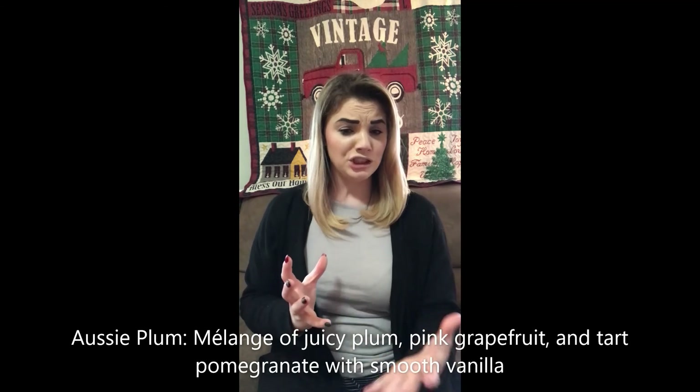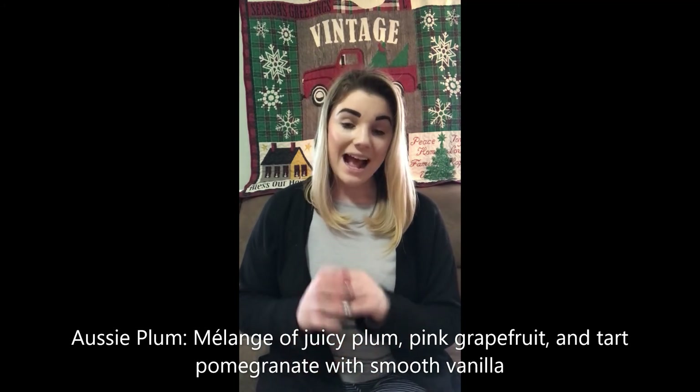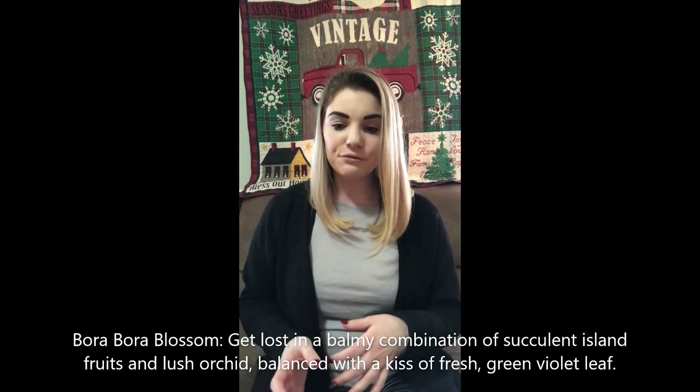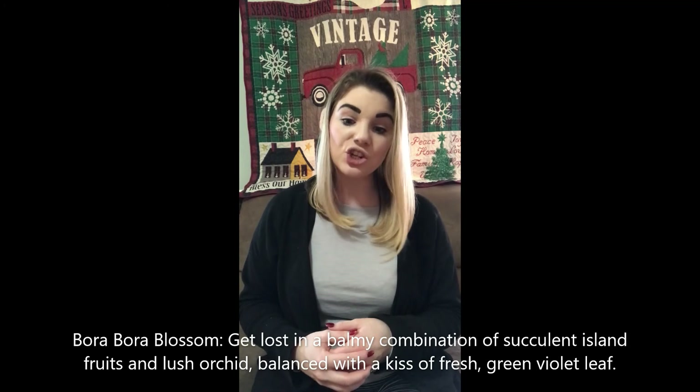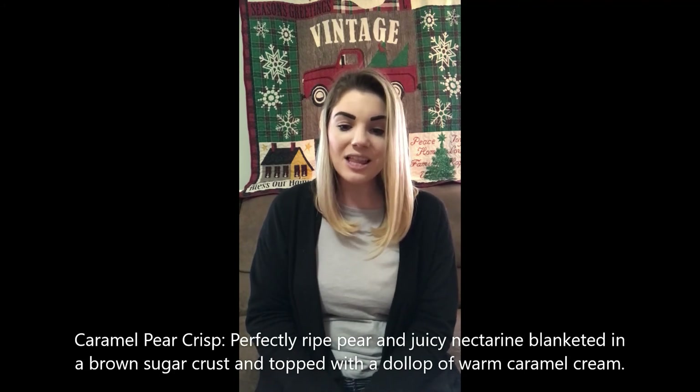If you are a Scentsy Club subscriber, these bars will only be available to you. First up we have Aussie Plum — juicy plum, pink grapefruit, and tart pomegranate with smooth vanilla. I do not have these bars on hand as they are only for club members starting in January. This video is being done in December so you guys can get it ahead of time. Next is Clorabora Blossom: get lost in a balmy combination of succulent island fruits and lush orchard balanced with a kiss of fresh green violet leaf. Next is Caramel Pear Crisp: perfectly ripe pear and juicy nectarine blanketed in a brown sugar crust and topped with a dollop of warm caramel cream.